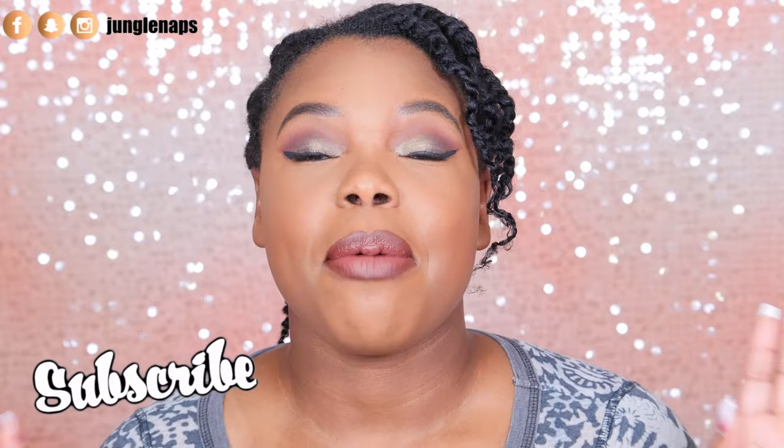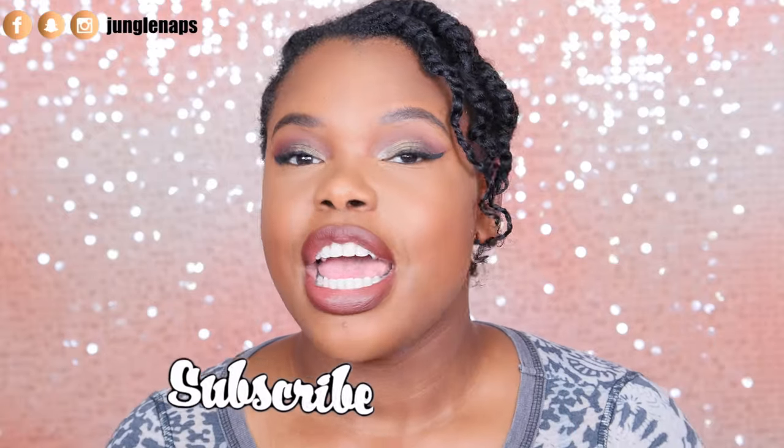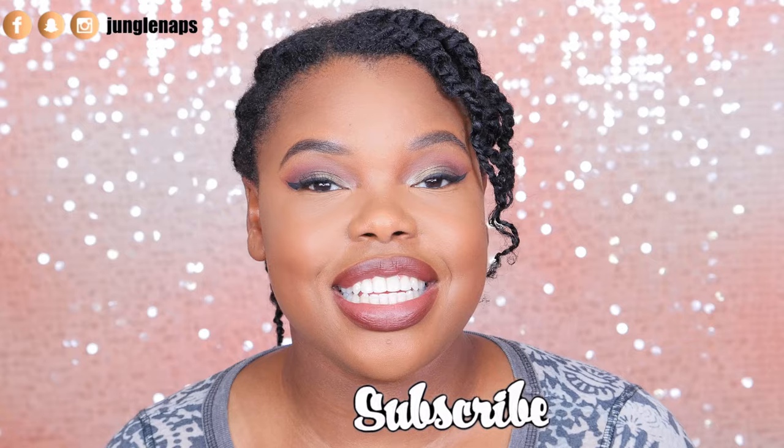Hey guys, what's up? Welcome back to another video. So today I'm going to be talking about my favorite hair products from 2016. So as you guys know, if you're not new to my channel, I am natural.